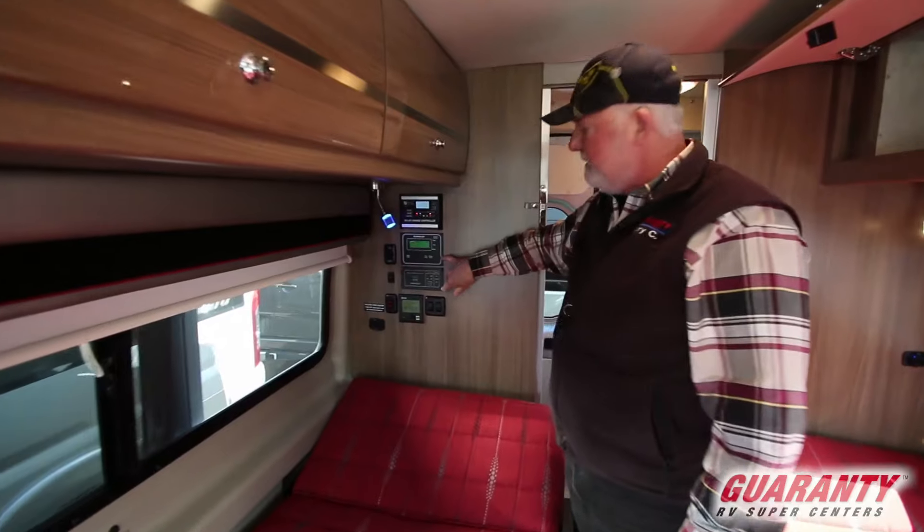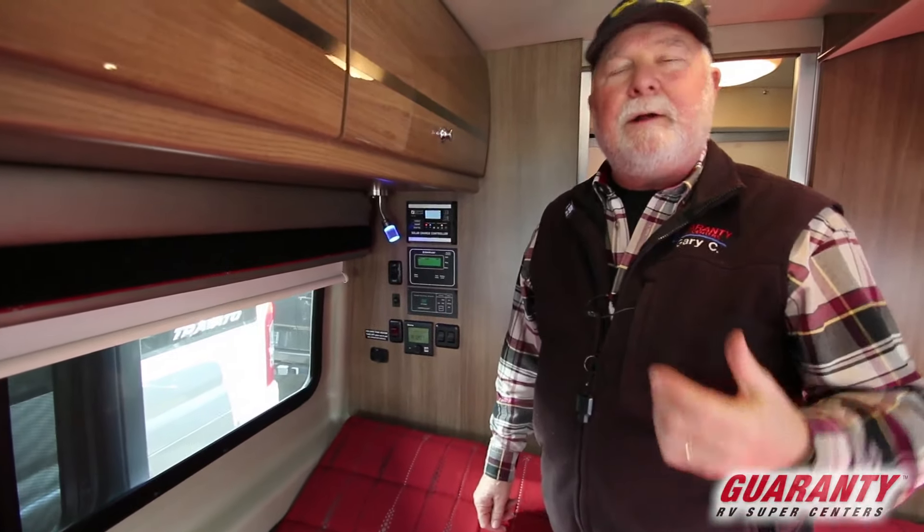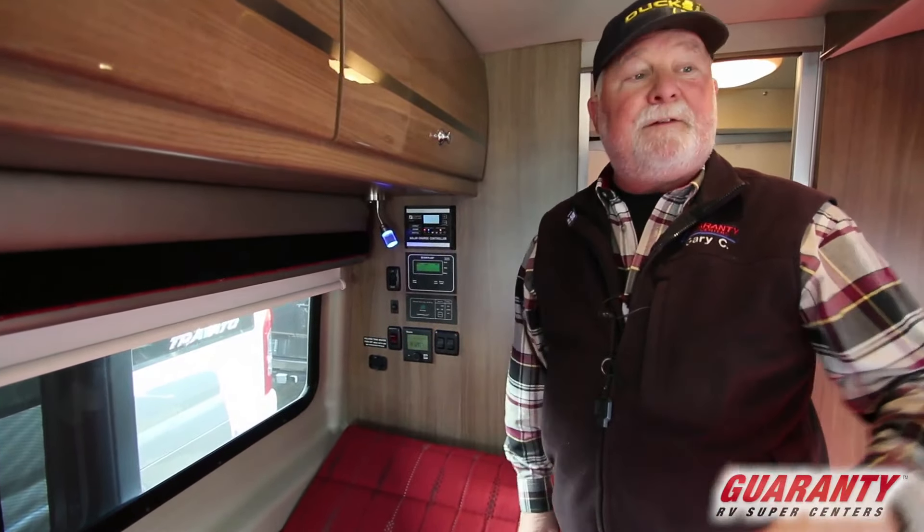Solar panel — this has got the energy management system. If you're an experienced RVer, you probably know the story: you get all hooked up, turn your air conditioning on and some other stuff, and then you go to turn the microwave convection on and boom — you blow a circuit.